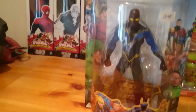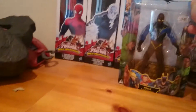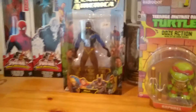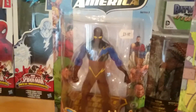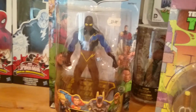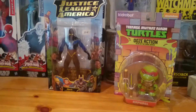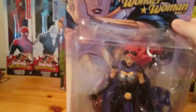I also got a Justice League figure — he's Black Lightning. Can't see it very well because of the sun shining on it. Right, next thing I got was a Wonder Woman action figure.